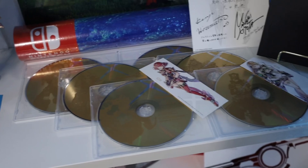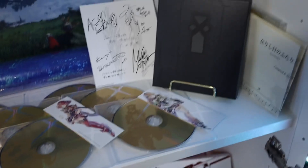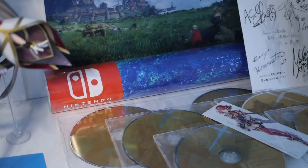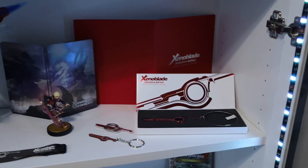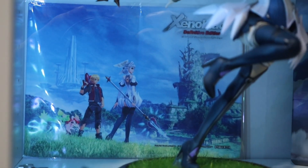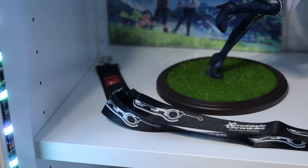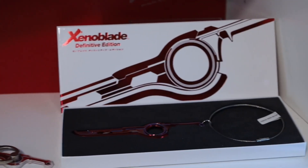Next we have the deluxe edition of the Xenoblade 2 soundtrack with two bookmarks — one from the USB and one from this edition — the signed art card, the My Nintendo poster set, and the My Nintendo folders. Then there's the Nia figure released this year. Going further down there's some Definitive Edition stuff: behind Melia is a microfiber cloth that was a pre-order bonus from Rakuten Books in Japan, a lanyard which was a pre-order bonus in Europe for Definitive Edition, and the Metallic Museum Monado.